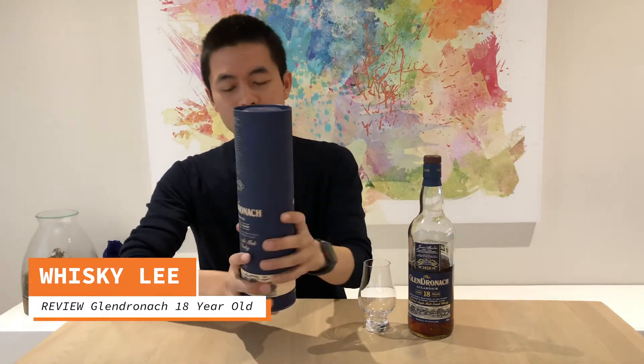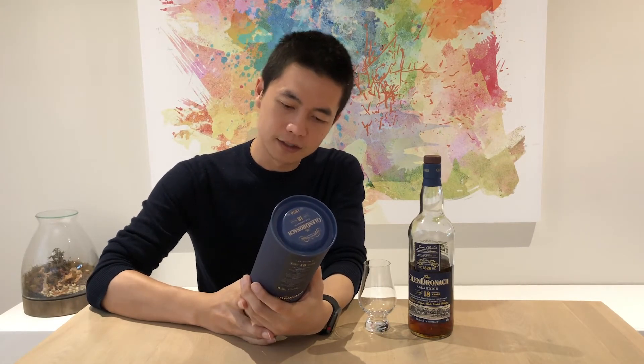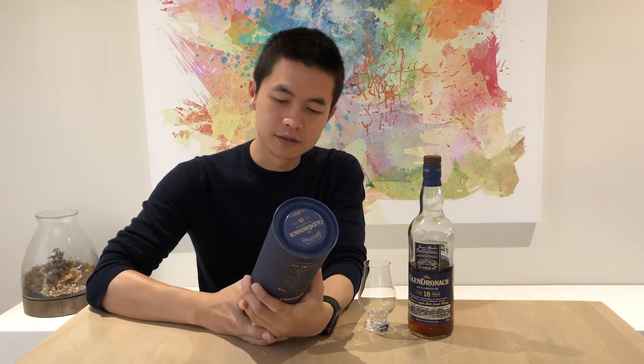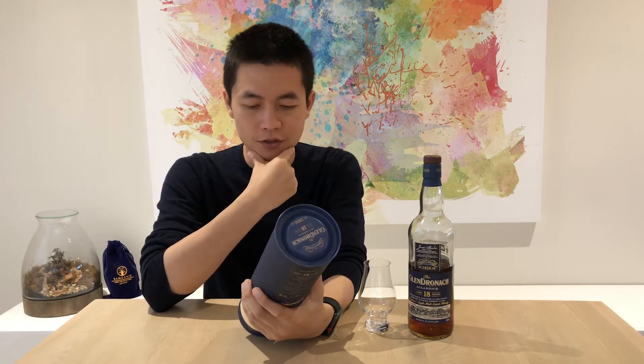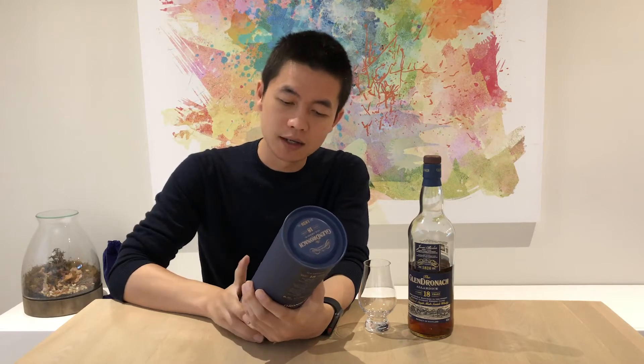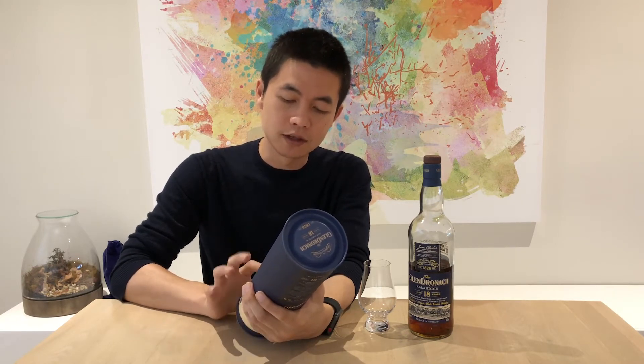Let's have a look at the box. It's a nice blue box. The Glendronic Allardyce 18-year-old, exclusively matured in the finest Spanish Oloroso Sherry Casks. It's a Highland single malt Scotch Whisky.